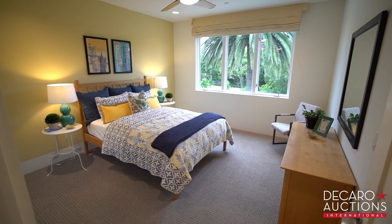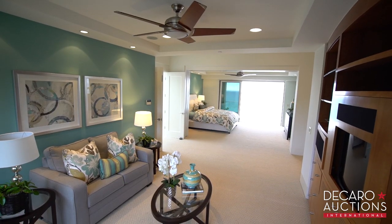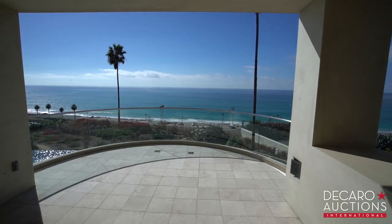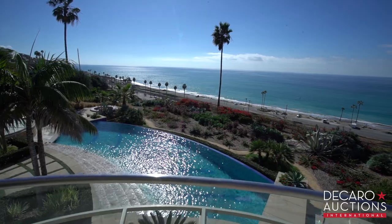Upstairs, four more bedrooms, including the master suite where you can choose how to relax and unwind in the separate sitting room, the luxurious bathroom with steam shower and tub with nothing but ocean below, or out on the private balcony. Being able to wake up every morning, raise those shades and just see the water — I love it.